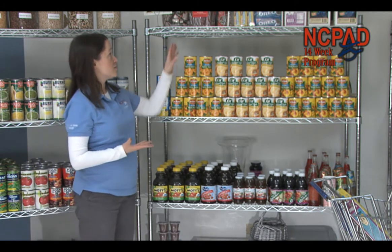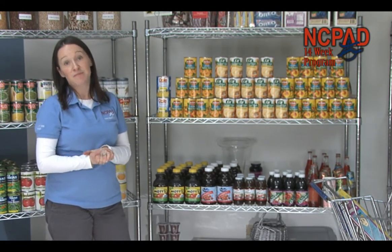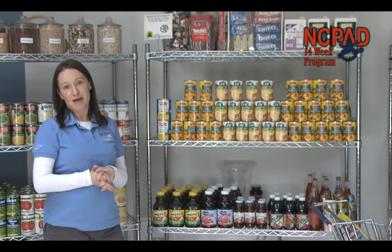And then of course some snack foods — as you see up here — candies and cookies are going to be very, very high in added sugar. So those are something that you really want to have in moderation.